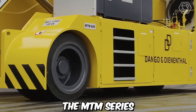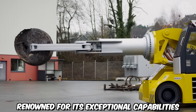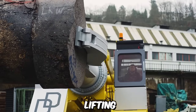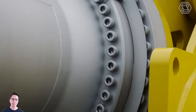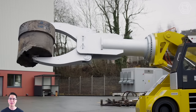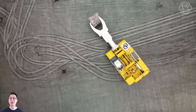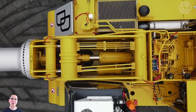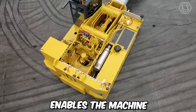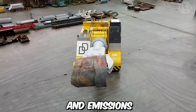The MTM Series by Dango & Dinanthal is a remarkable model renowned for its exceptional capabilities in gripping, turning, lifting, and tilting rings. With a robust carrying capacity of 15 tons, this machine offers a reliable and efficient solution for various industrial applications. One notable feature is its powerful yet quiet diesel engine, whose efficiency enables powerful performance while minimizing fuel consumption and emissions.